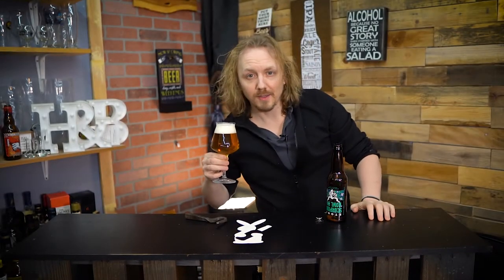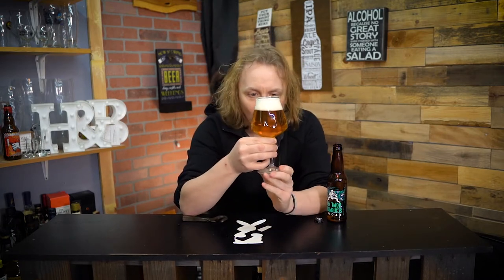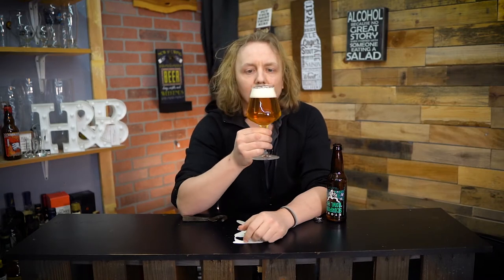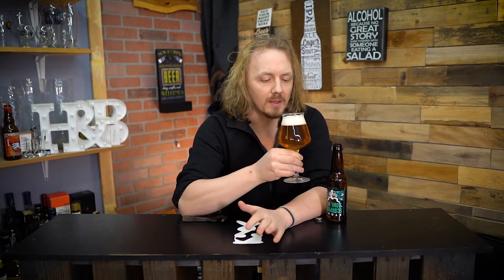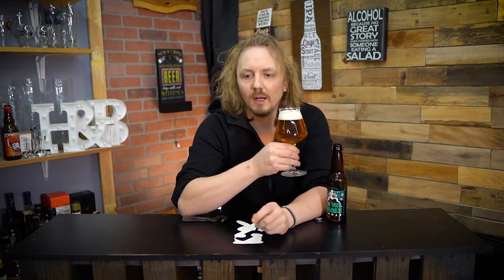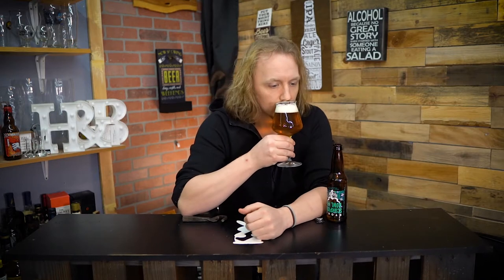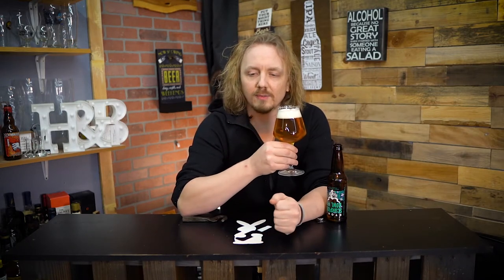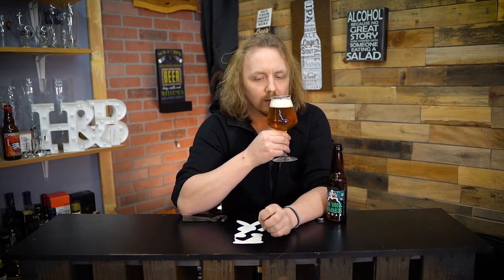That is a very pretty looking beer. It is gold in color, wonderfully carbonated, with a nice stream of bubbles just coming from the center. Very nice white head, super finely packed, like soap — but it doesn't smell like soap. I can smell it just from over here. I get a lot of tropical; pineapple is really what I get on the nose.